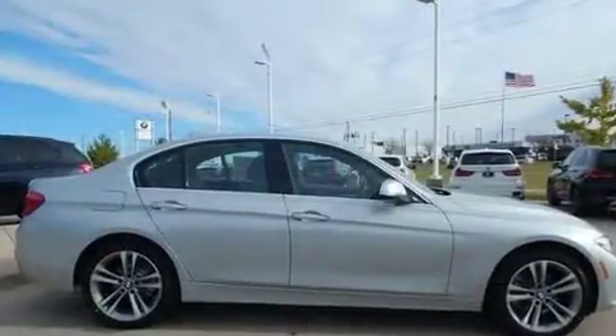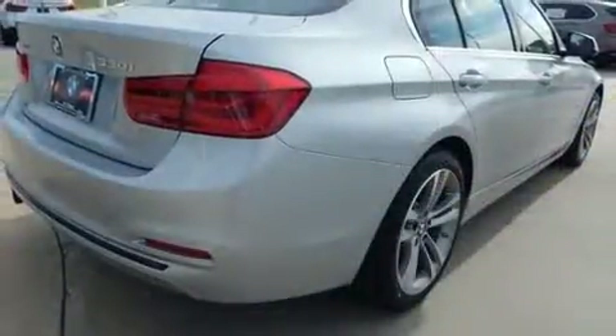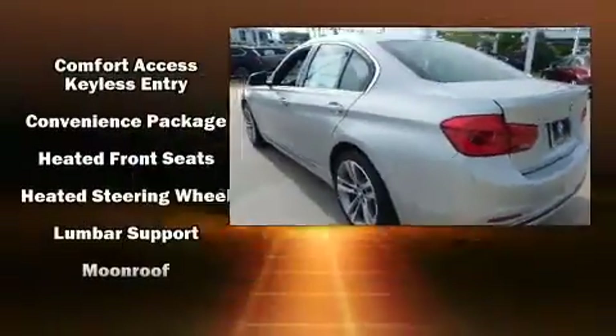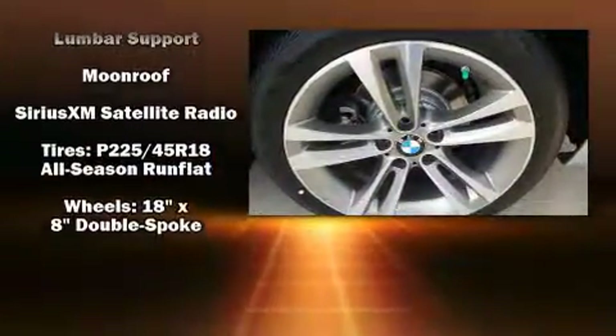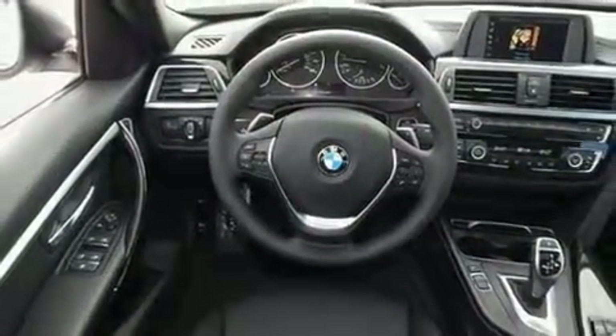BMW ensures the safety and security of its passengers with equipment such as brake assist, anti-whiplash front head restraints, a security system, an emergency communication system, and four-wheel disc brakes with ABS. You'll never lose visibility with rain-sensing wipers which activate automatically when the drops start to fall.